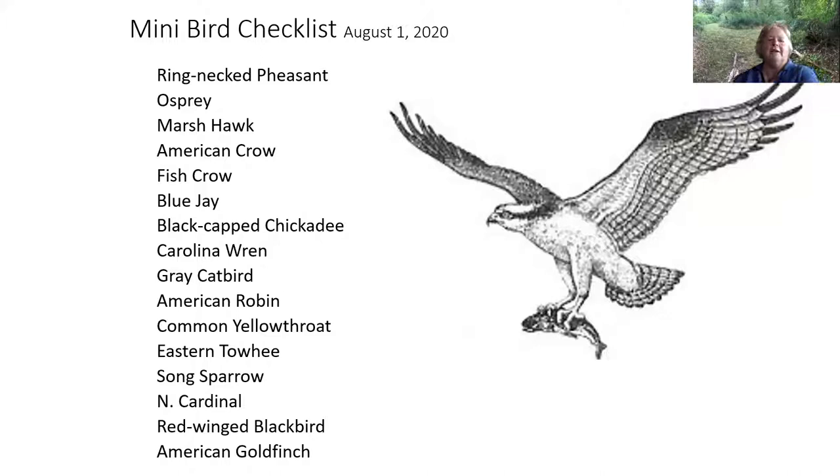And the bird list for the walk I did on August 1st at Clayhead: it's a mini bird list and I probably missed something because I do it from memory, but it was the first one I've done of these that had the osprey flying overhead with a fish that it must have picked up down below in Clayhead. With that, I'll stop sharing my screen so I can take questions.